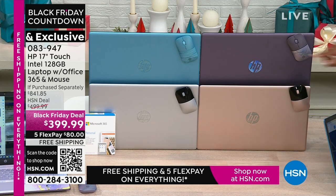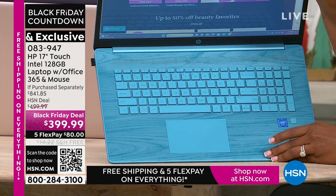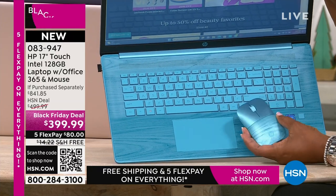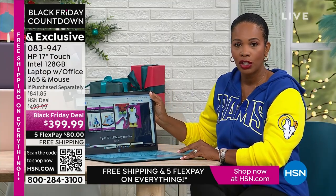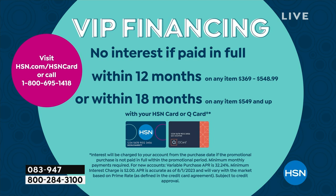If you want the lavender or the teal — I don't care what store you go to, I don't care how early you get up tomorrow morning, you're not going to find those two colors anywhere else except right here at HSN. And then we also have silver. If you have an HSN card, use it — because while everybody else can take advantage of five FlexPay, you could take advantage of what is essentially a 12-month FlexPay: about $33 and change per month for 12 months, and you still get the laptop right now. If you don't have an HSN card, apply at hsn.com/hsncard.